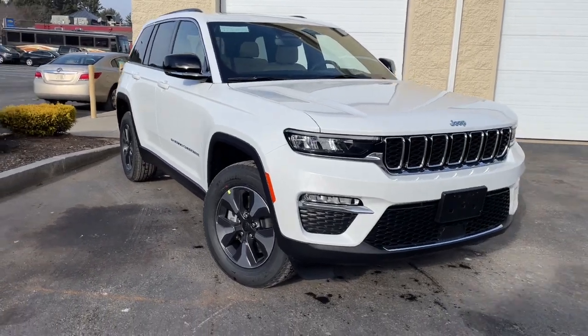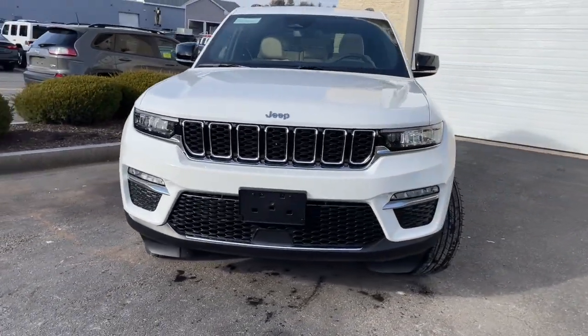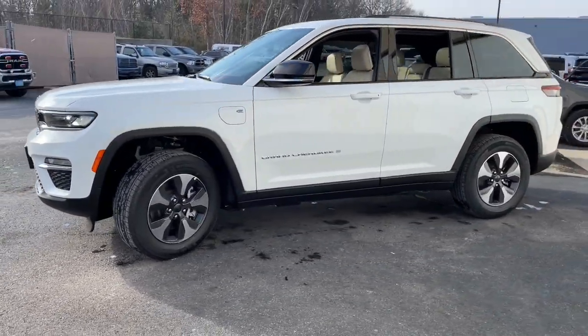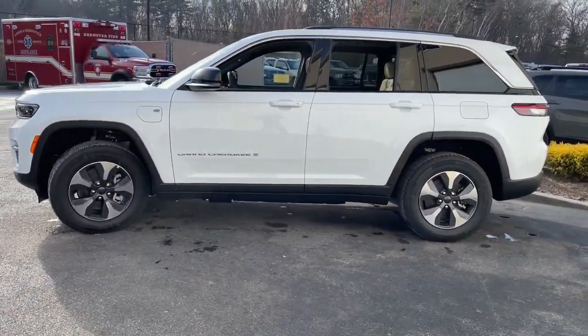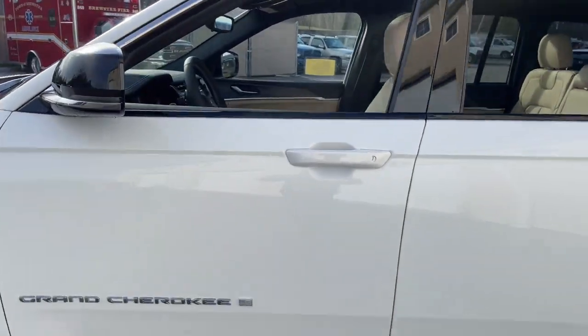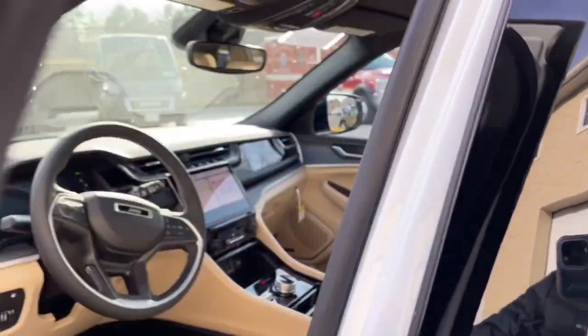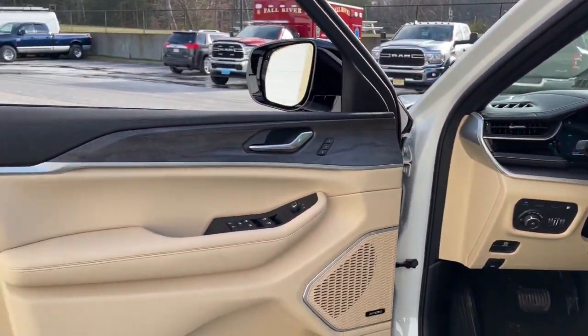Go home happy with the 2022 Jeep Grand Cherokee. Answer the call to adventure in refined luxury in the Grand Cherokee. It brings rugged versatility, advanced safety features, and passenger-focused technology along on every journey. These are just some of the great options this vehicle comes with.